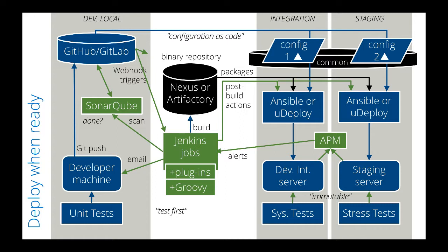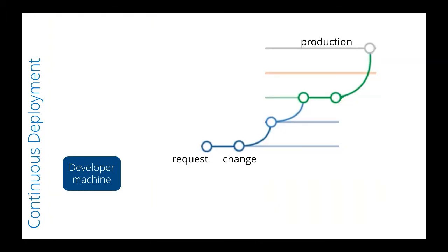In summary, we combine test-first and configuration as code strategies so that as soon as the first component is available, we can deploy and test it all the way through the various environments. This makes for early exposure of hidden impediments to our ability to deliver code quickly.